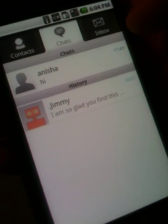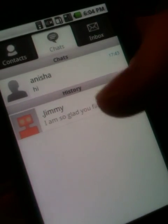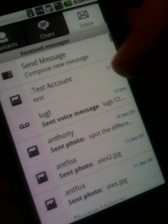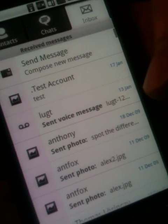All your active chats will be in the Chats tab. We also have chat history in here, which will help you recall your past conversations.